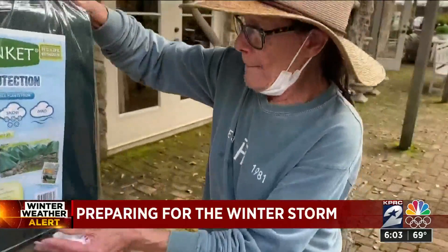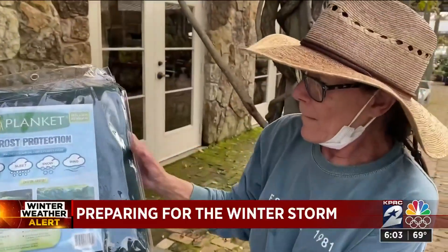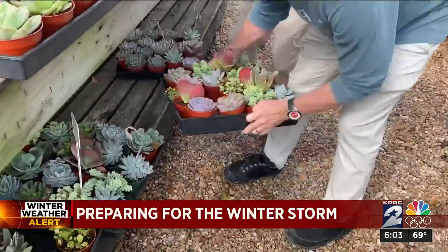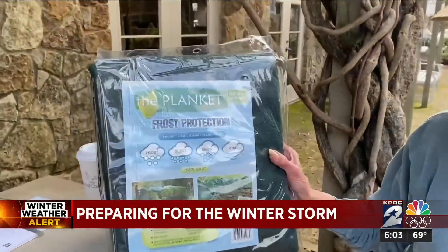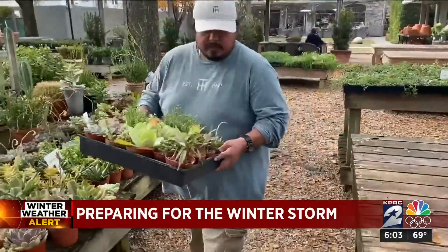This isn't their first rodeo at Thompson & Hanson. They're pretty good at it — in a couple of hours, they can have the whole nursery ready. They're wasting no time getting ready, knowing there's the potential for freeze damage. They're being proactive and plan to use frost cloths to protect their plants from the wind and cold.